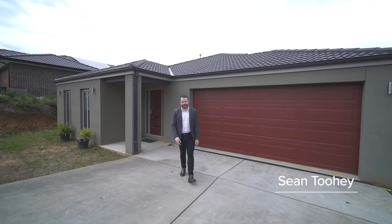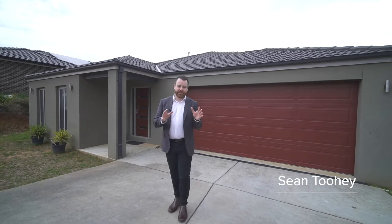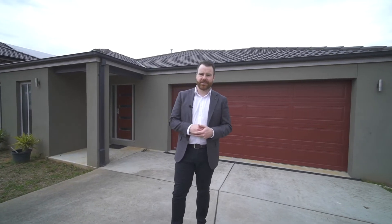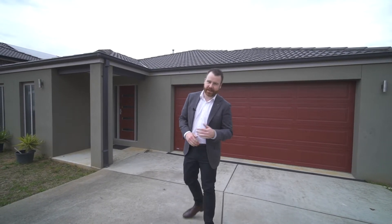Hey guys, Sean Tuohy here from Agrara Estate Agency in Ballarat, and today I'd like to show you around number 48 Kirby Avenue here in Canadian. Three bedrooms, two bathrooms, two separate living spaces. Come and have a look.